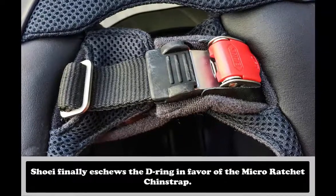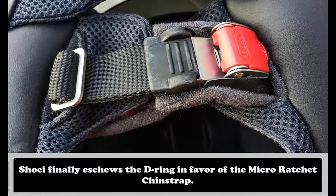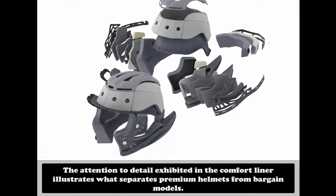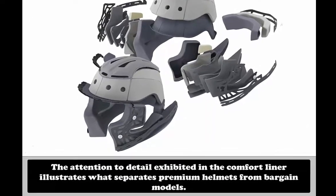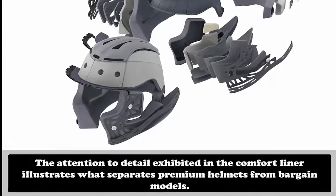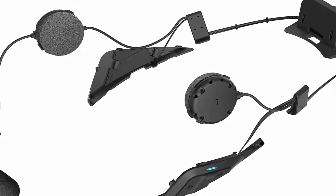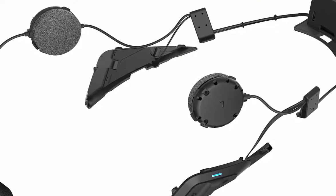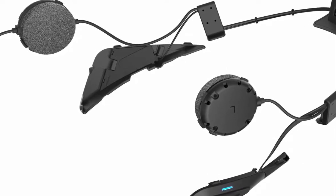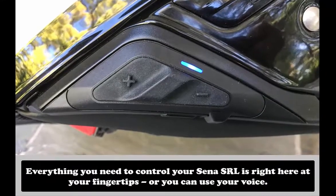That's before I even consider the availability of an optional, bespoke communication system in the form of the Sena SRL — but we'll get to that in a bit. For now, we'll focus on the helmet itself. Other than the DOT-certified safety rating, the most important feature of a motorcycle helmet is its aerodynamics, which affect everything from helmet stability to wind noise. According to Shoei, the Neotec II's shape was optimized in the company's wind tunnel to reduce lift and drag at elevated speeds.